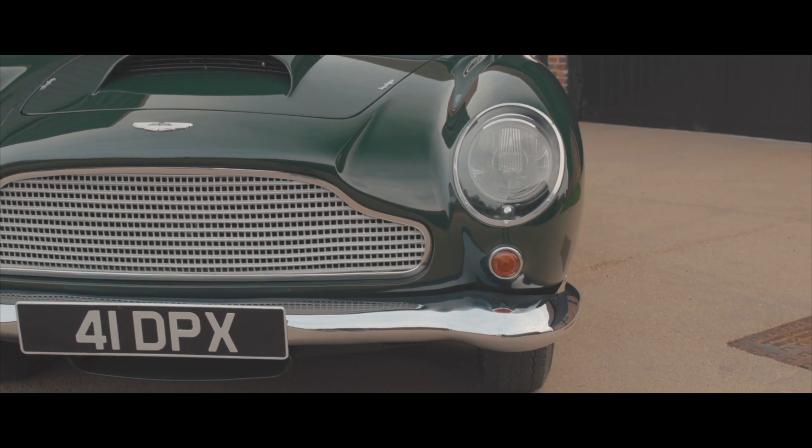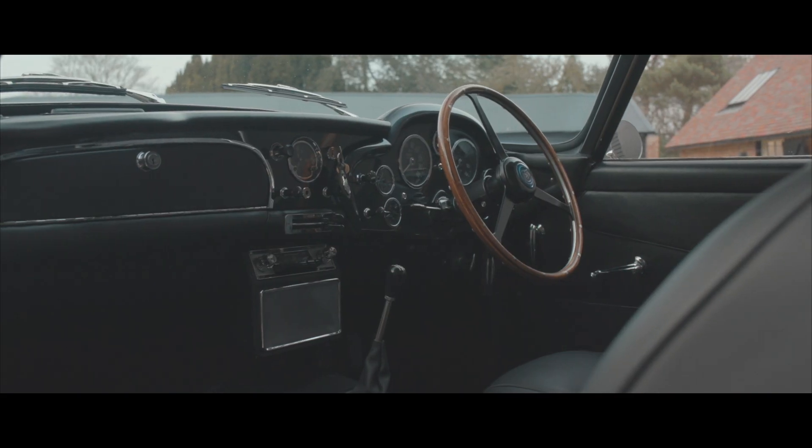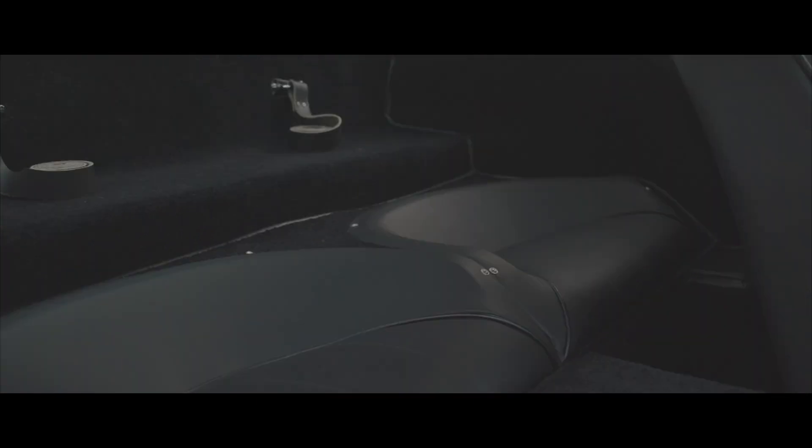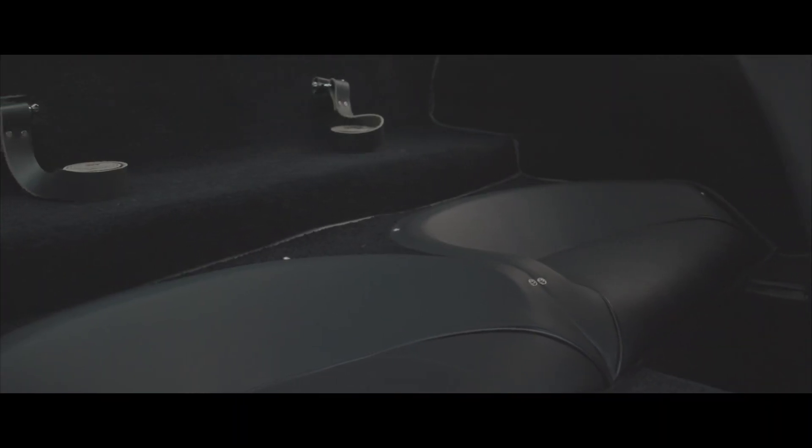Driven by luminaries such as Stirling Moss, Jim Clark, Innes Ireland, and many other legendary drivers, the DB4 GT set a new benchmark for Aston Martin, competing from the front of the grid.